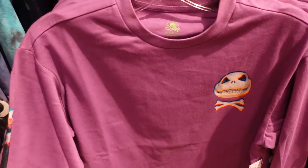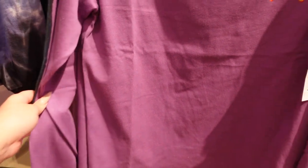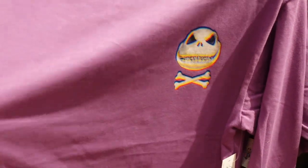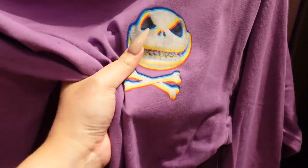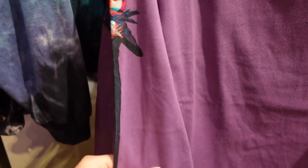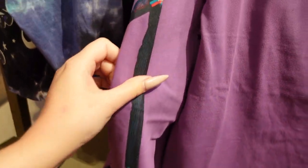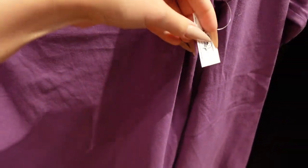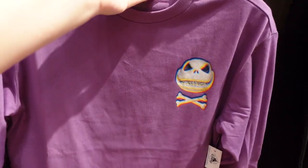Check out how fun this long sleeve shirt is. It's a very warm violet — I love the color — and then it also has Jack's face right there with that chromatic separation look. And then look at this — such a fun detail — he goes all the way down the sleeve! This is $40. There's nothing on the back, but this is such a fun long sleeve shirt.